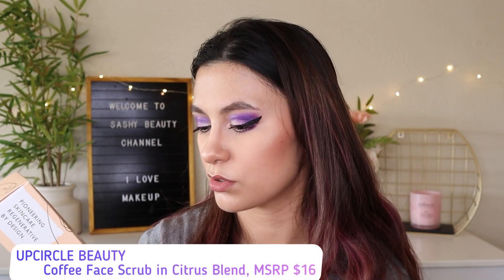First in the Glam Bag Plus is by UpCircle — it's a coffee face scrub. I remember this being a spoiler and saying I would never use a coffee scrub on my face, only on my body. I saw a TikTok by a dermatologist who said coffee scrubs can irritate your face or cause damage to the top layer of skin. I'd rather not risk it. It is a pretty good size though.